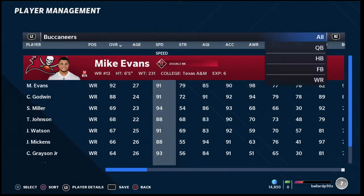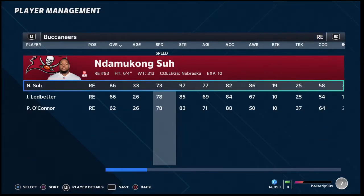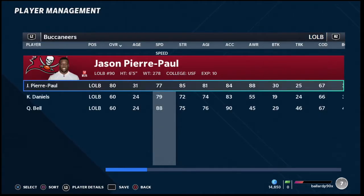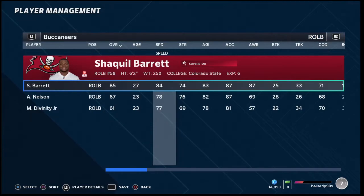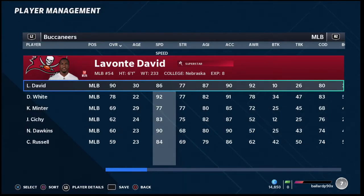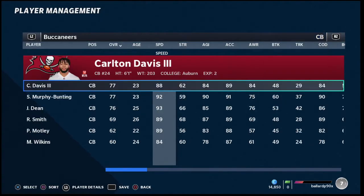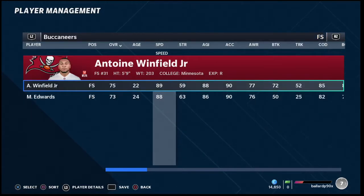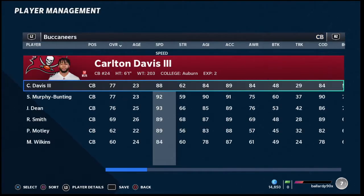Their defense is good, not great. Up front they've got a decent front seven: Goldston, Suh, Vita Vea, and their linebackers are pretty good — JPP, Shaq Barrett with a pass rush ability, Devin White, Noah Dawkins, and Lavonte David who has Lurker, so make sure to user him. The issue is at corner — you've only got two 90-plus speed corners, and in this year's game you need speed at corner. Speed is so critical, and for that reason I'm putting the Bucs at number four.